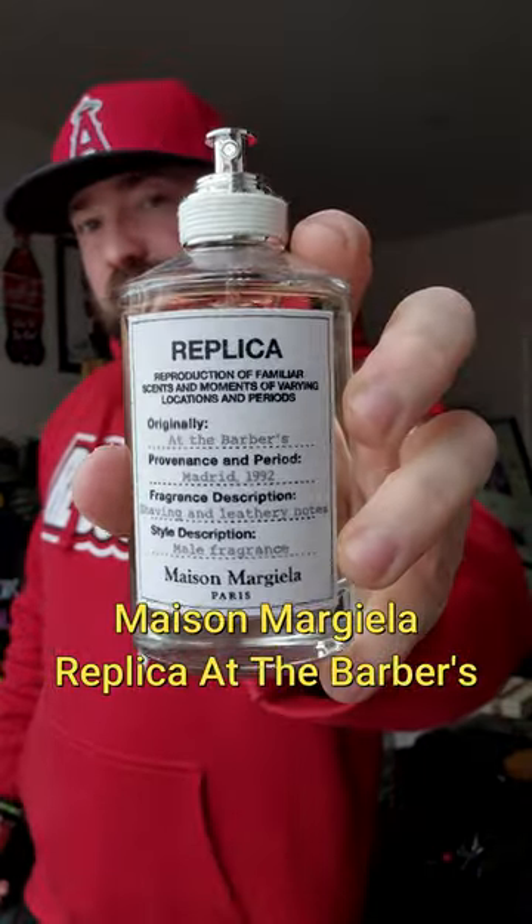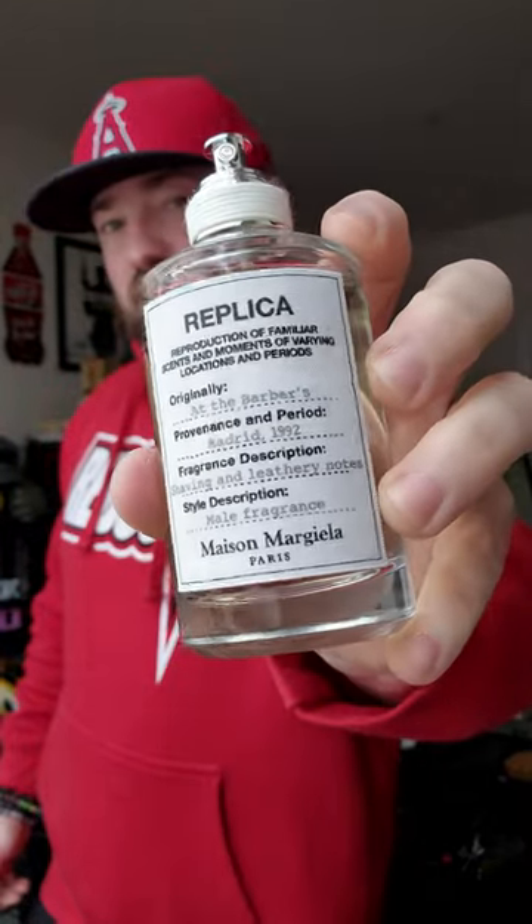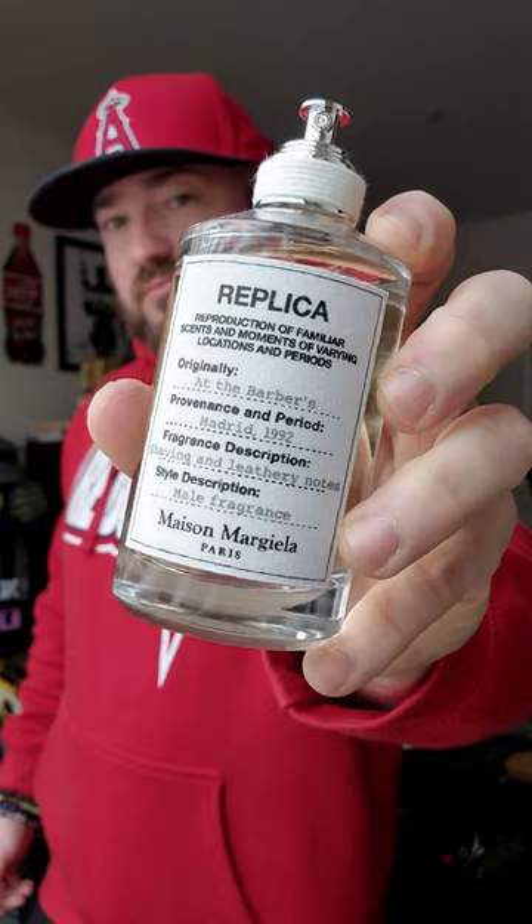The cream of the crop for me is Replica At the Barbers. This is high-quality aromatics, leather, spices. It just screams of quality. I love it.